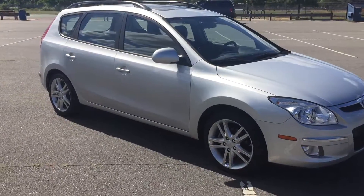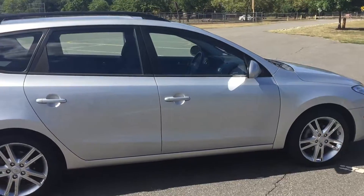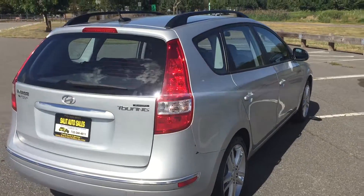Welcome to Salad Auto Sales. What I have here for you today is a 2010 Hyundai Elantra Wagon with just 56,000 miles. Now this 2010 is a beautiful car. It's a touring model.